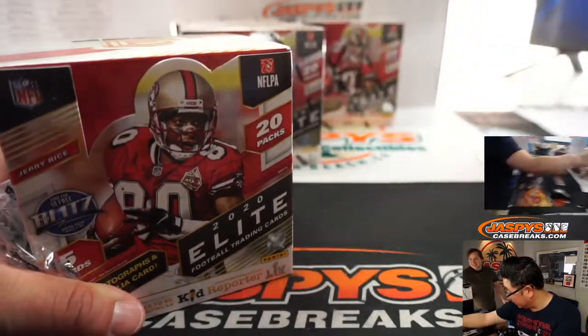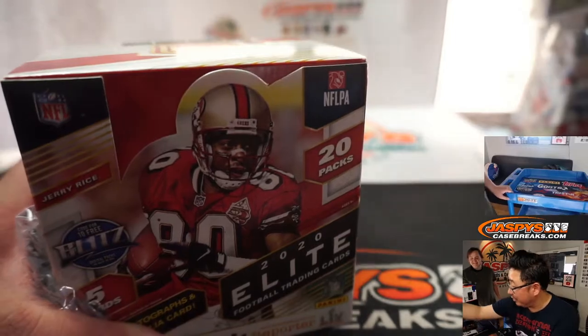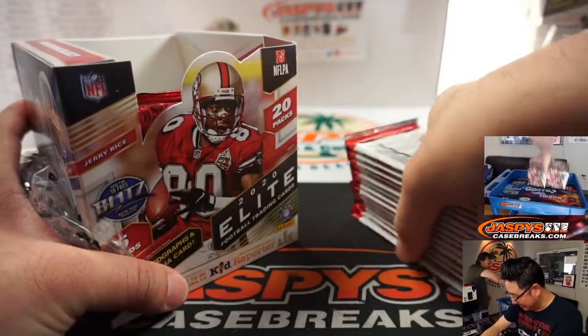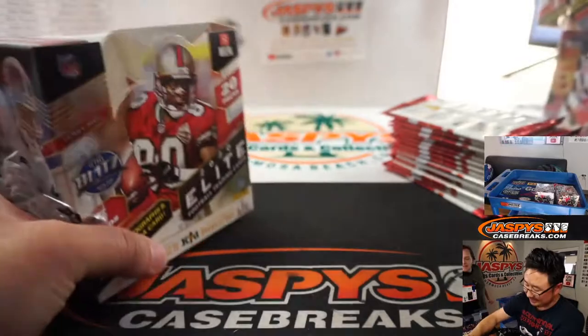I got new sneakers — went on a sneaker shopping spree. Got three new pairs of Adidas shoes. Team Adidas? James Harden, I think, is still Adidas.